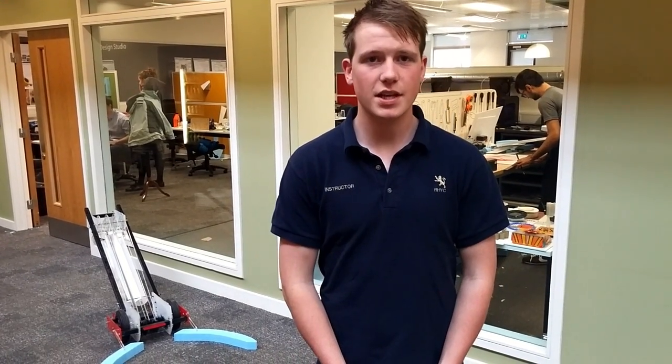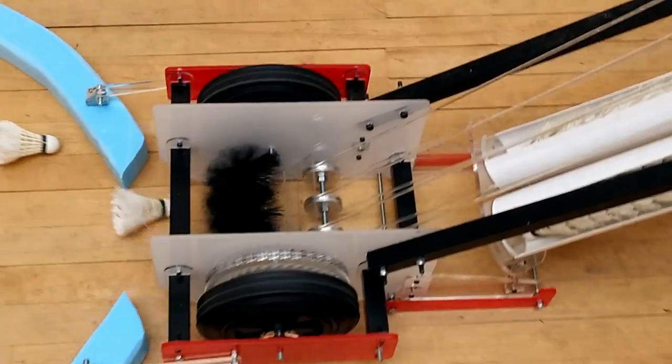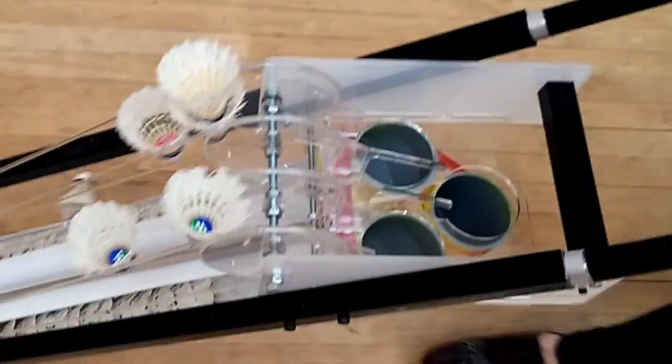As a solution to this problem, ProSort developed the Cambridge Collector CC60. The CC60 is a simple, elegant, mechanical device that collects, sorts and stores shuttlecocks ready for use.